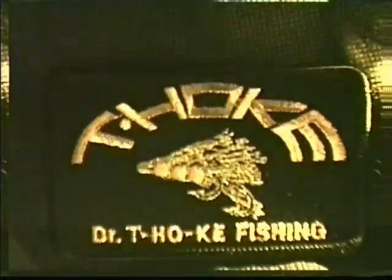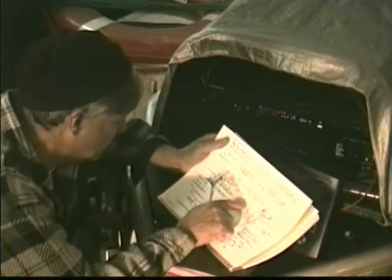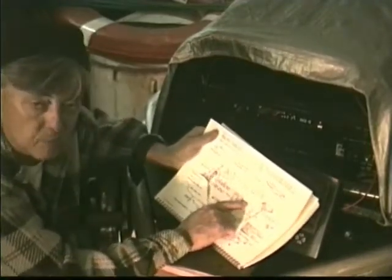Oh, nice, Vic. Nice fish. Lights, camera, action! Got some great memories trolling in the Codfish Bay area.